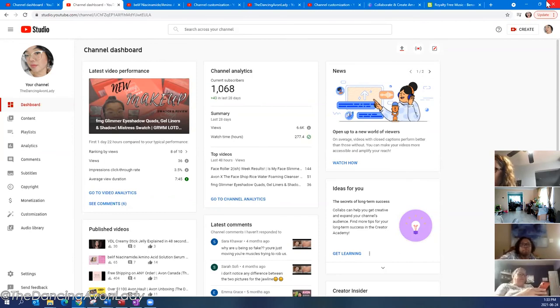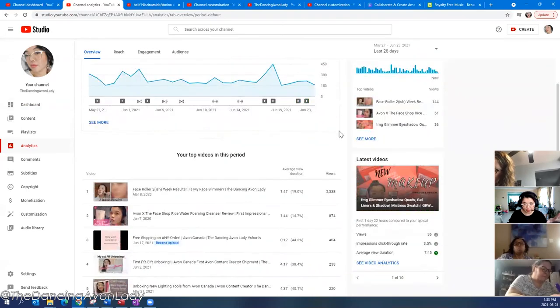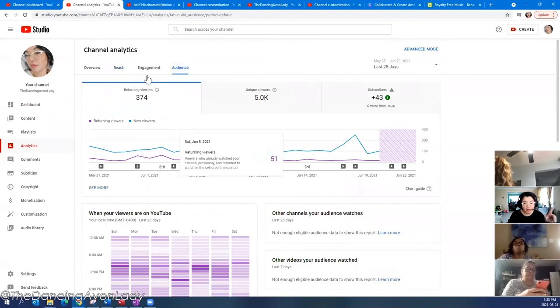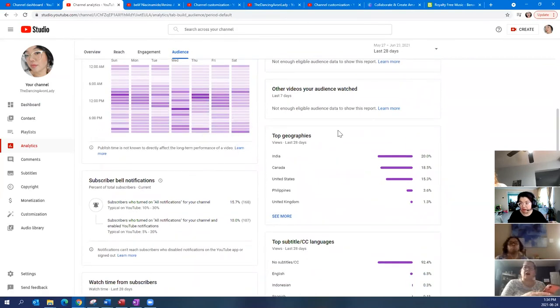The other thing I want to chat about quickly is analytics. You want to always take a look at how you're trending. Under the Audience section, they will show you when your subscribers are watching videos — when your viewers are on YouTube. So you want to post during the times shown in dark purple on that chart — those are peak viewing times.